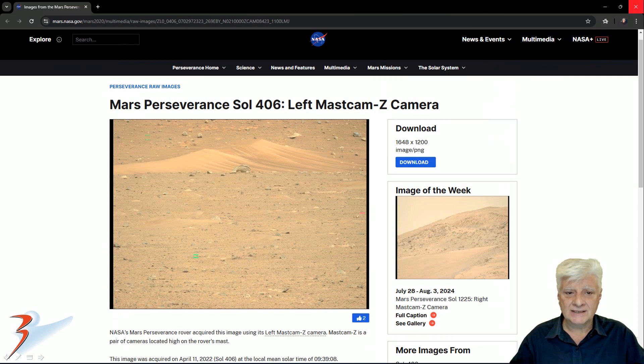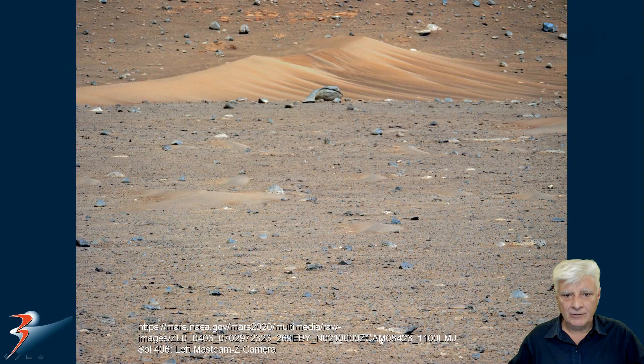The left Mastcam Z camera captured this on Sol 406, April the 11th 2022. Now we're looking at that photograph — I've just removed the red filter and we'll be zooming in on the item in the distance over there.